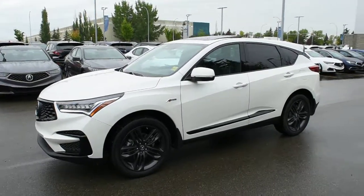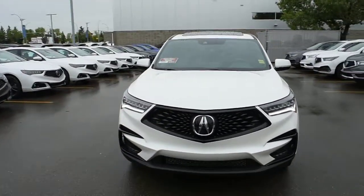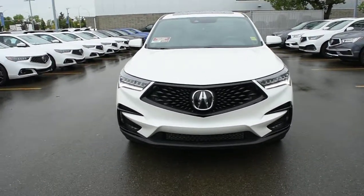Hi there, welcome to Westside Akron. This is the 2019 Acura RDX A-Spec in white diamond pearl. This A-Spec package comes very well equipped with your LED automated headlight system and your daytime LED running lights. Integrated below you do have your LED fog lights.